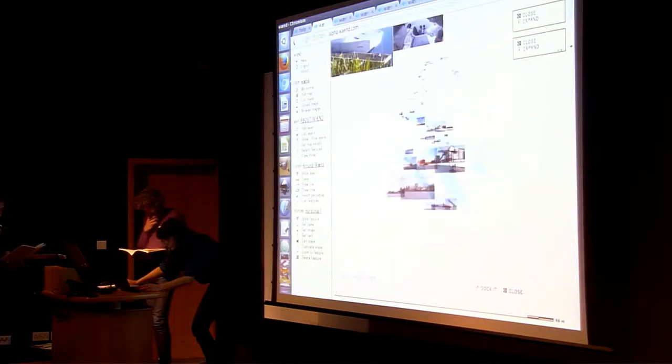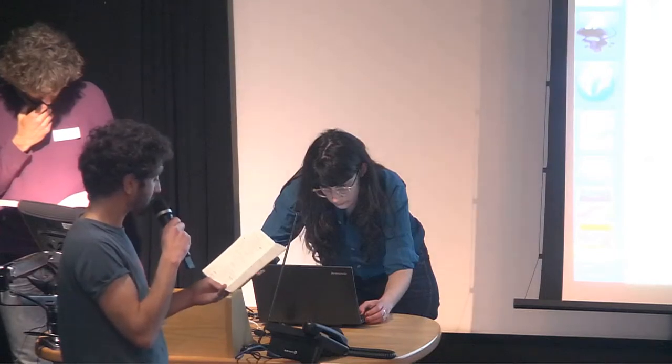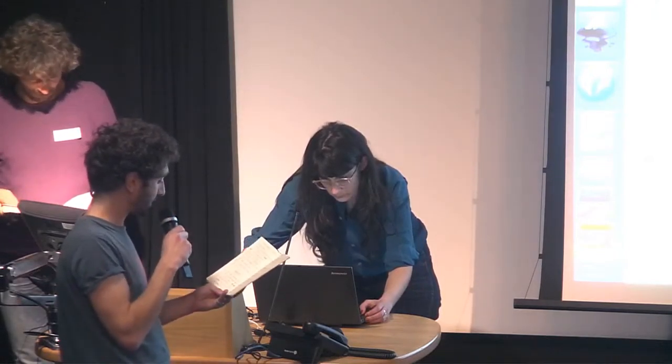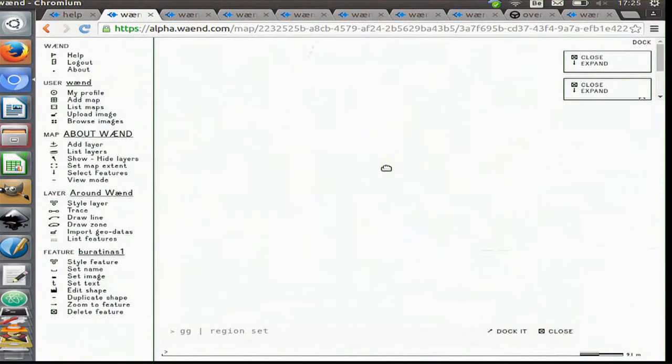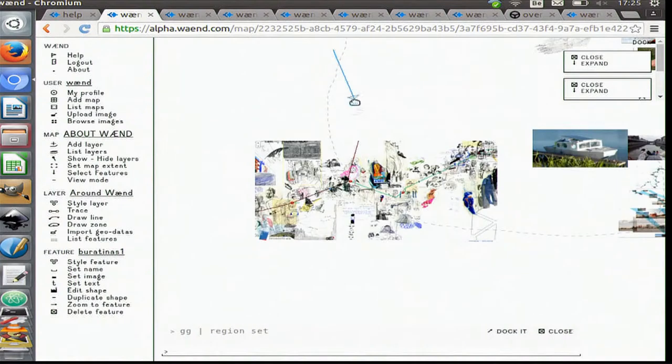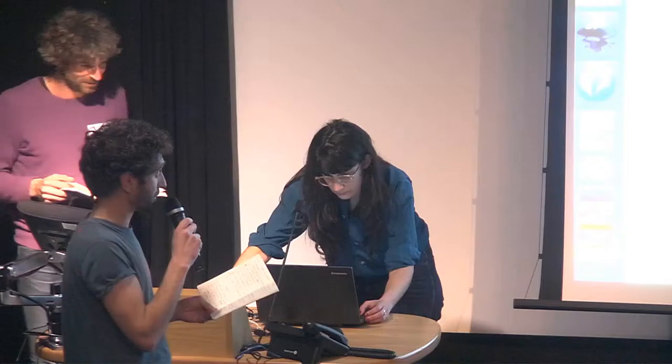Another project, which is the very first iteration of this principle, has been developed for a Belgian artist. She was making drawings in tram 81 in Brussels every day for a long period of time, and she needed something to present her work.